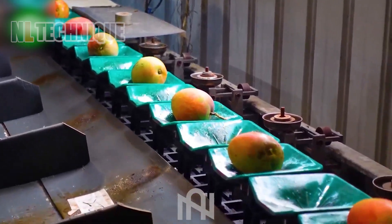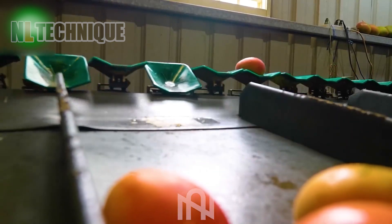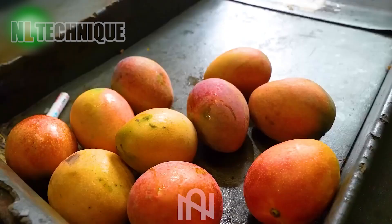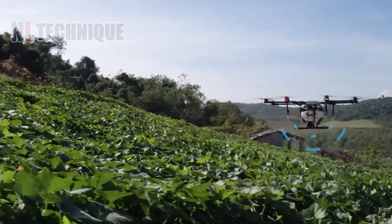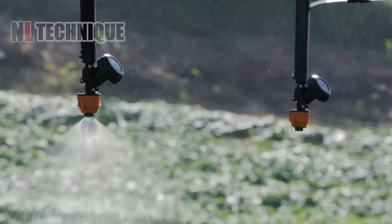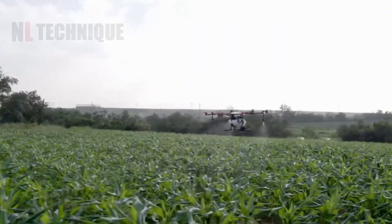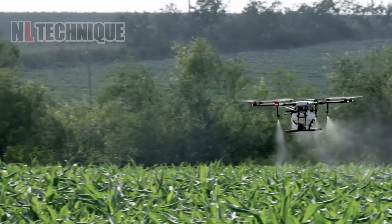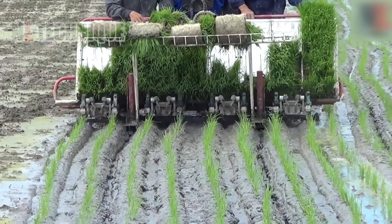The mango sorting machine efficiently categorizes ripe fruits in just one pass, ensuring top-quality mangoes for market shelves. The DJI MG1S drone utilizes onboard sensors and GPS to navigate fields, spraying crops with pesticides or fertilizers and capturing high-resolution images for mapping. It may also feature autonomous flight. Additionally, the rye seedling implanter can separate each germ and implant them into the mud without harming any germ.